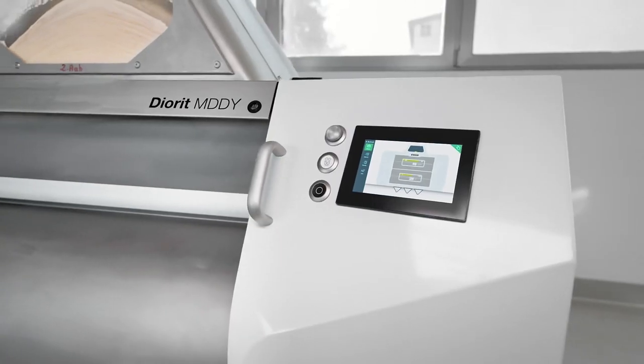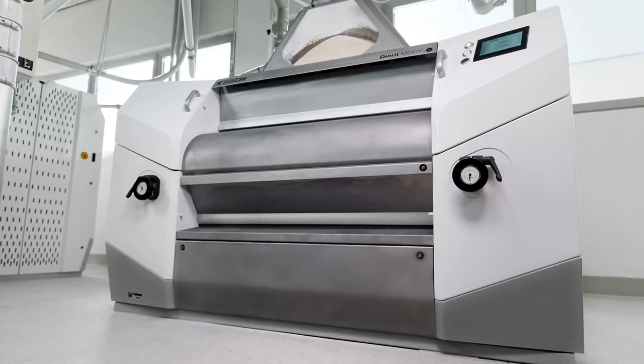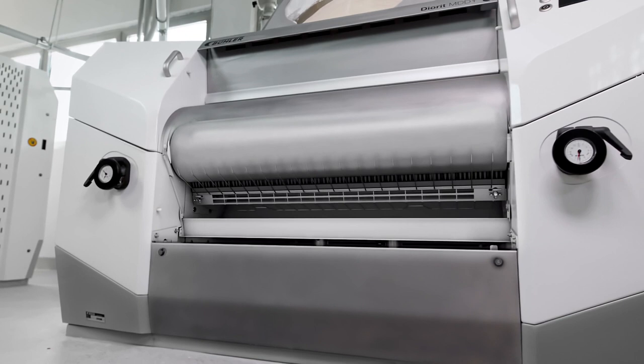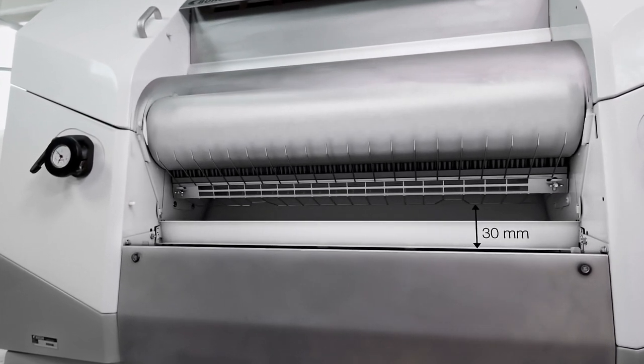If the touchscreen is not needed on the Diorit, the investment will be reduced. But it's not only the control that makes working with the new Diorit a lot easier. In order to facilitate sampling, Buehler has also enlarged its grinding chamber by 30 millimeters.